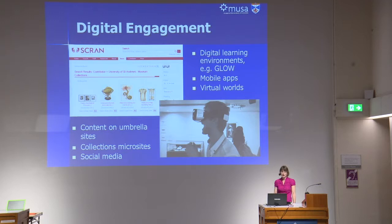We've developed some microsites for specific collections, including our art collection and most recently the Cypriot Archaeology collection.